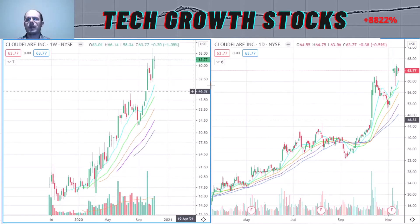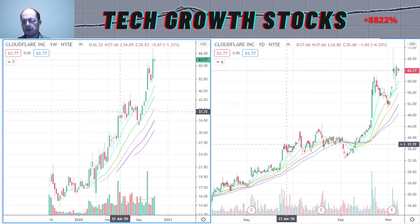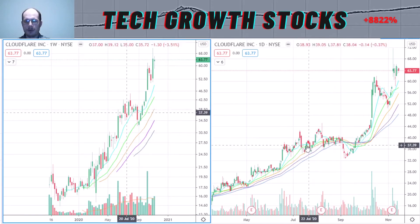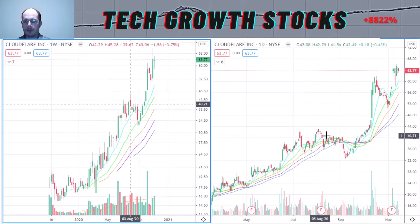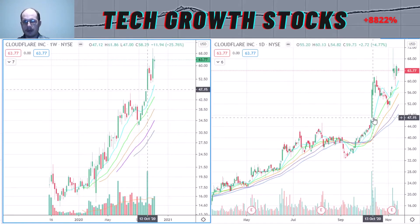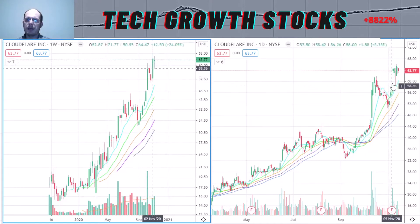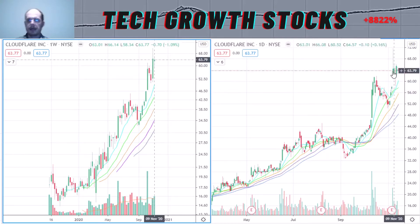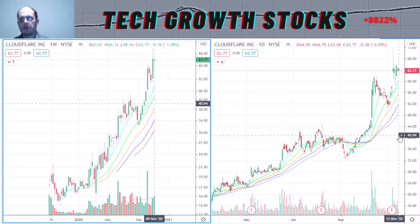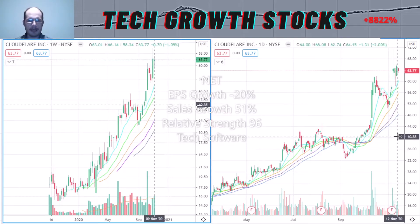After the breakout, it formed a nice uptrend. On the short-term chart you can see that uptrend — there was a small base-building period, and it broke out of that base around October 9–10, broke out strongly, made a high handle here, and could break out of the high handle, moving a little bit higher.